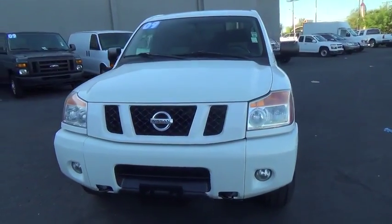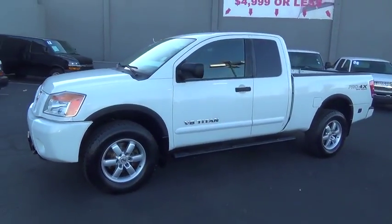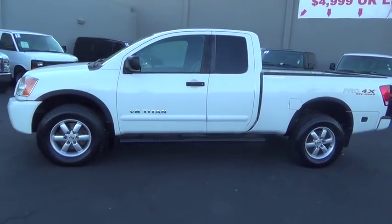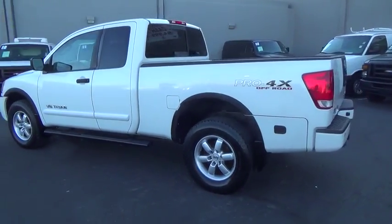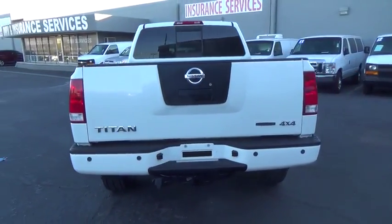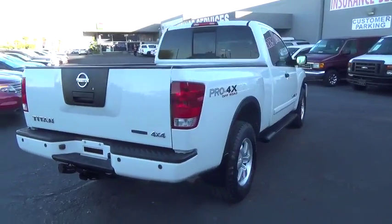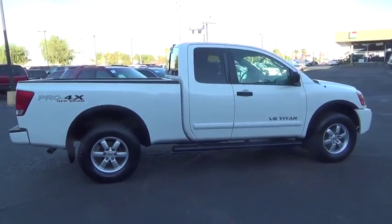The 2009 Titan houses the Endurance V8 engine, the largest standard truck engine in its class. The massive interior cabin boasts a fold-up rear bench seat and a flat loading floor. When it comes to power and comfort, the Titan can't be beat. This vehicle has less than 110,000 miles.